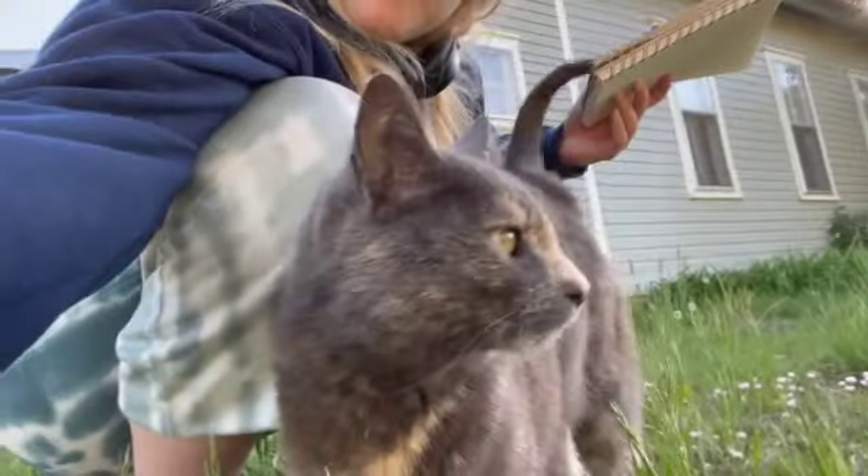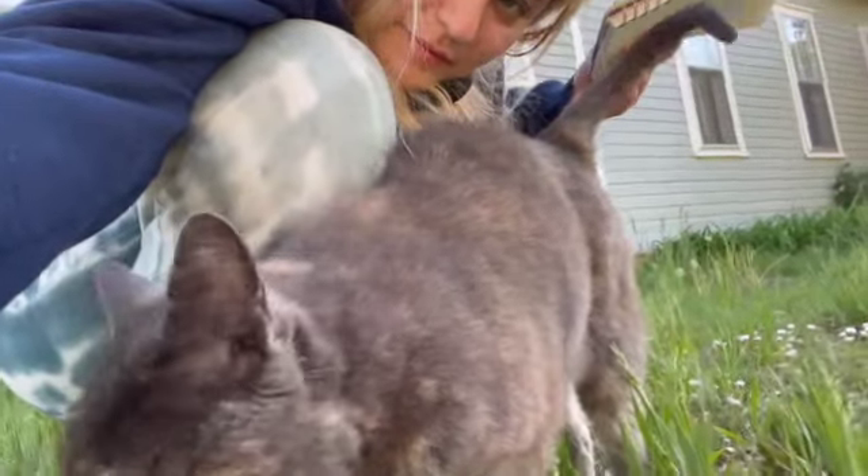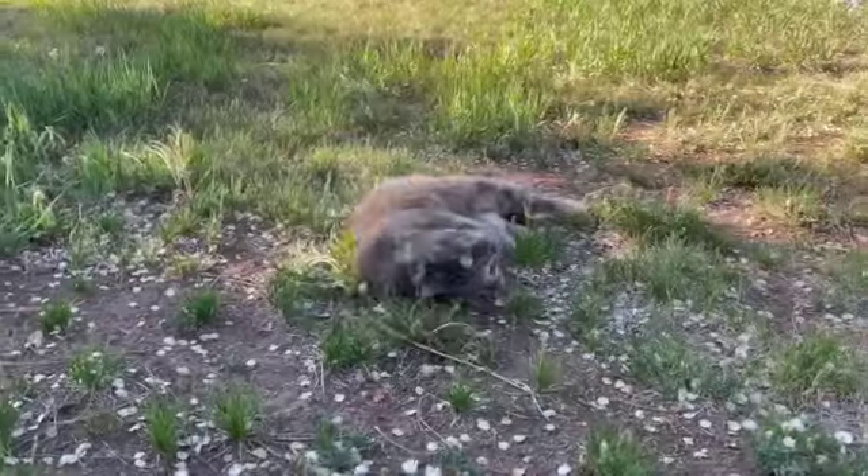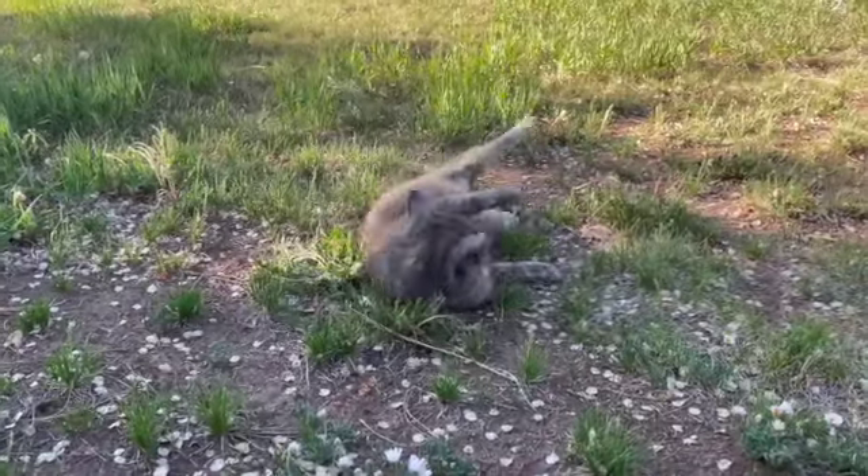Now we've reached my favorite part of our home tour: Garbanzo, our sweet little kitty who stays on the property and just keeps us company. She is quite the cutie.